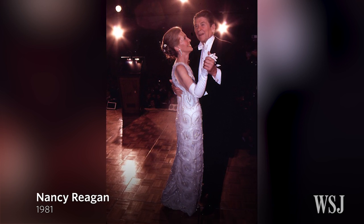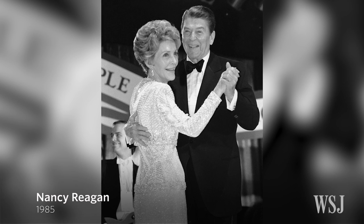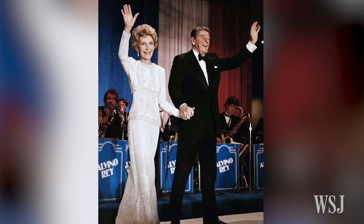Nancy Reagan wore a white lace gown by James Galanos for her first inaugural ball. And for her second, she did the same, but this one was rumored to cost more than $40,000.